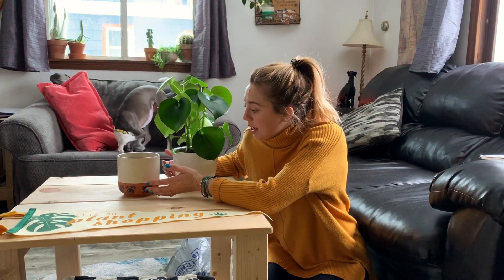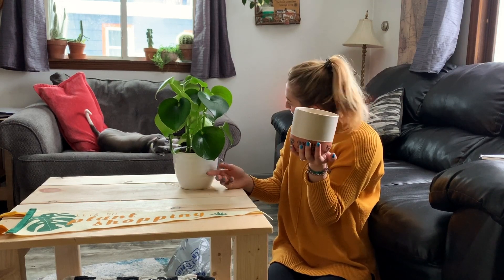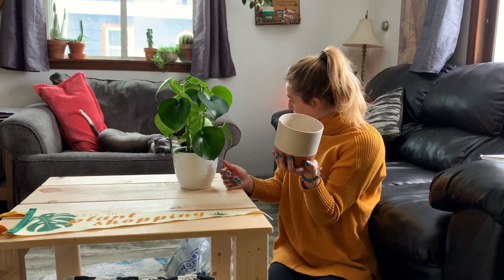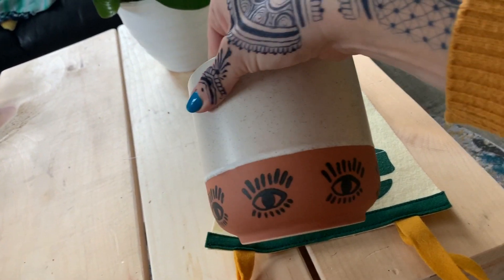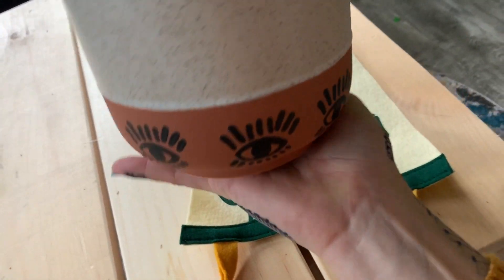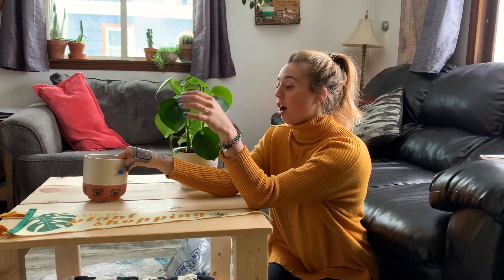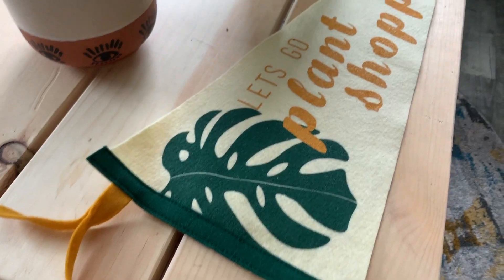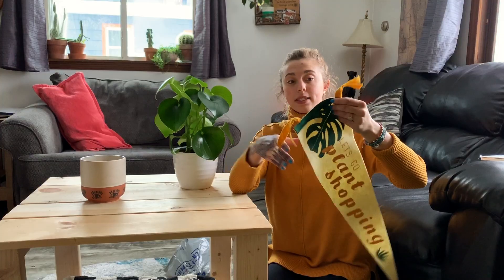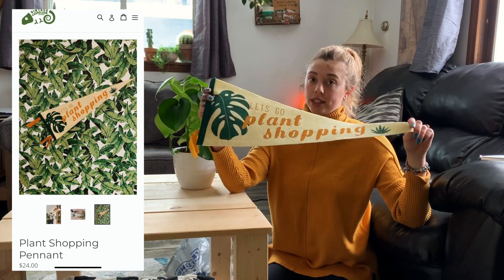I figured I'd show you things that I got recently. I got this really cool eye planter from the Plant Shack, which is this really cool local plant store near me. I actually teach plant classes there like three to four times a week. And then I also have my custom pennants — I completely designed them from scratch. A local company in Buffalo makes these pennants, they sell them right here in the city and print them on everything. These are listed for sale on my website.